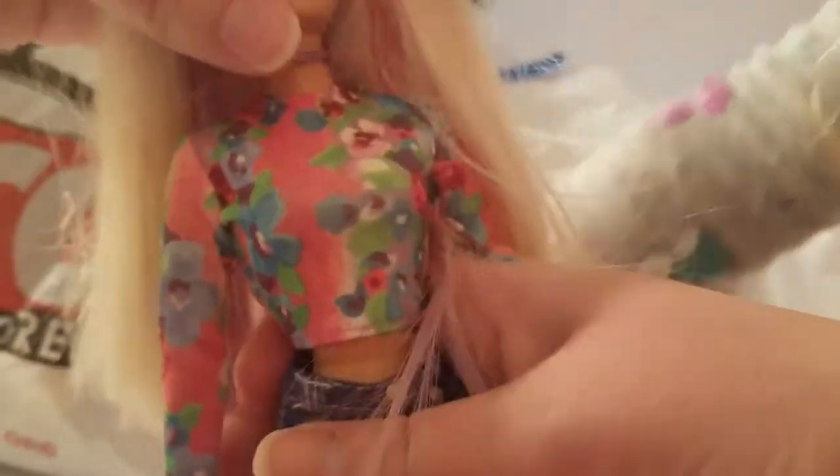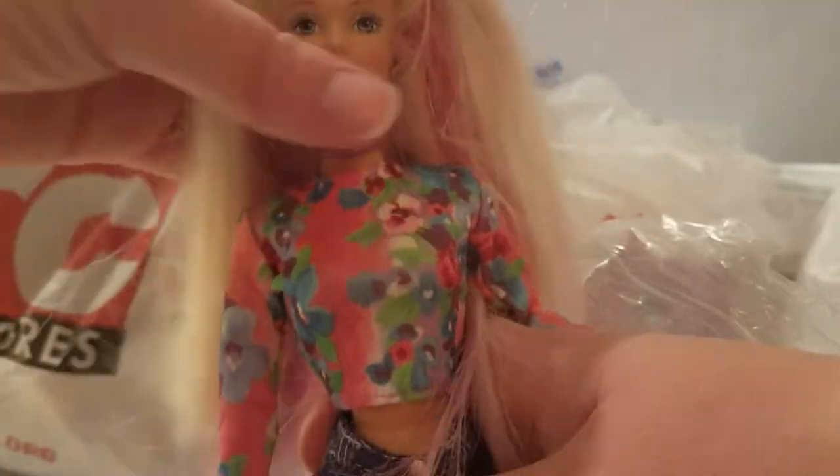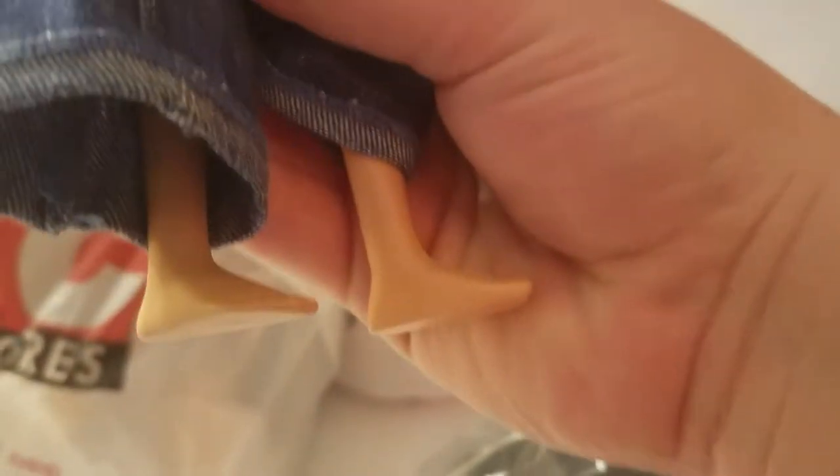So we got this bag with three dolls inside. We got this bag for $3.99 but it was half off so it was $2. First we have this Barbie doll - she kind of looks like a Generation Girl, I could be wrong. She's wearing these cool bell bottoms and has beachy feet with no shoes, but she is articulated at the knees and the elbows. She has painted nails and a little necklace. Elsa really likes her pink and purple hair.